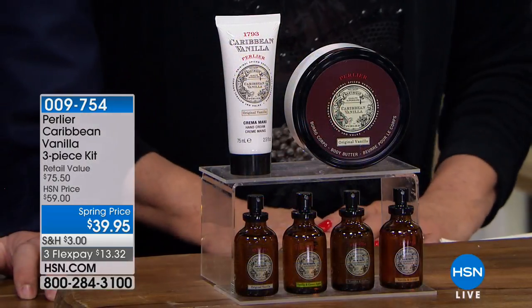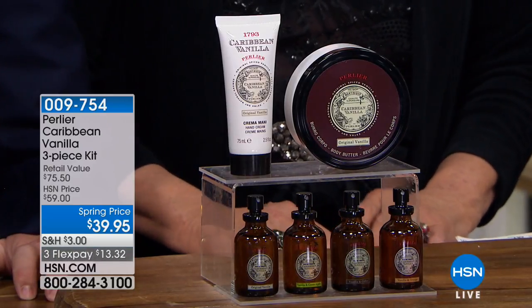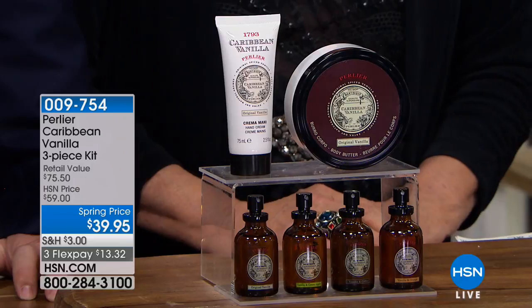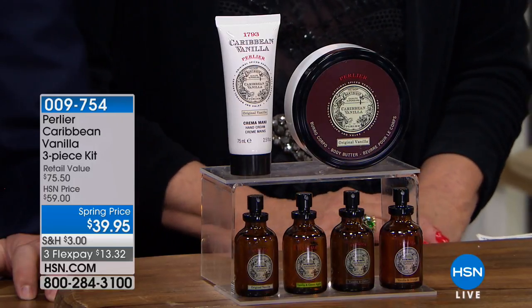We're going to jump into our first item, which is a three-piece set — Caribbean Vanilla. Luxury, sexy, sensual. For $39.95, you're getting a three-piece set and you get to choose if you want vanilla, vanilla apple, vanilla coffee, or vanilla orange. This is the only airing of the entire visit.